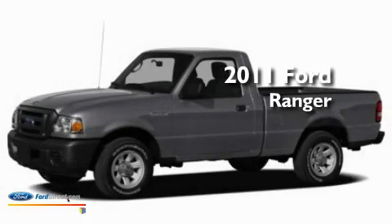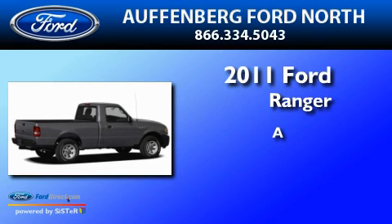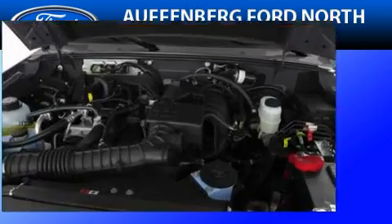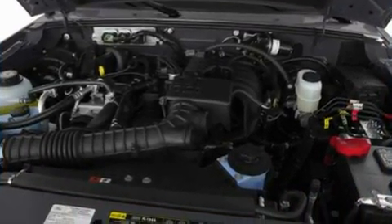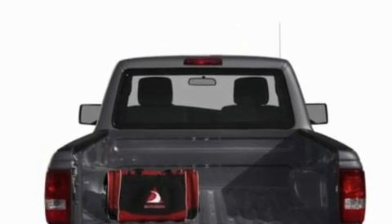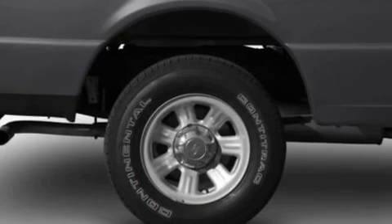This is a brand new 2011 Ford Ranger. Its top features include cruise control, an auto-dimming rearview mirror, a keyless entry system, a four-speaker stereo system, and a leather-wrapped steering wheel.